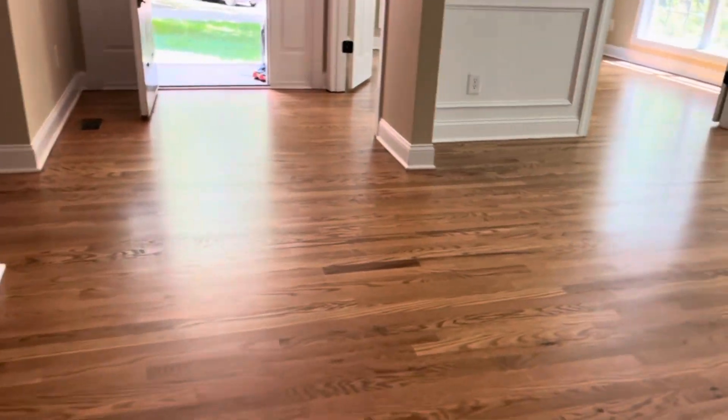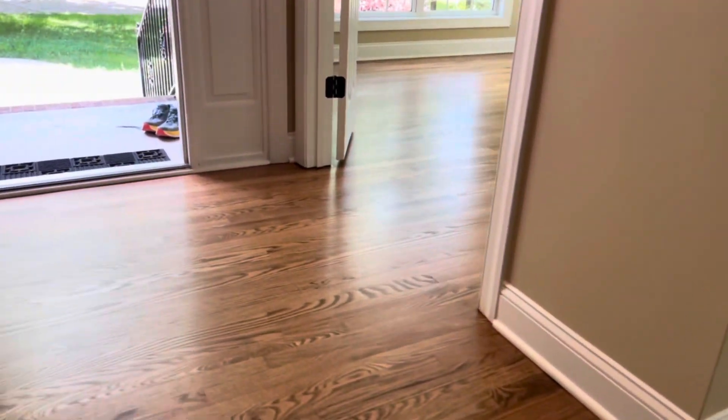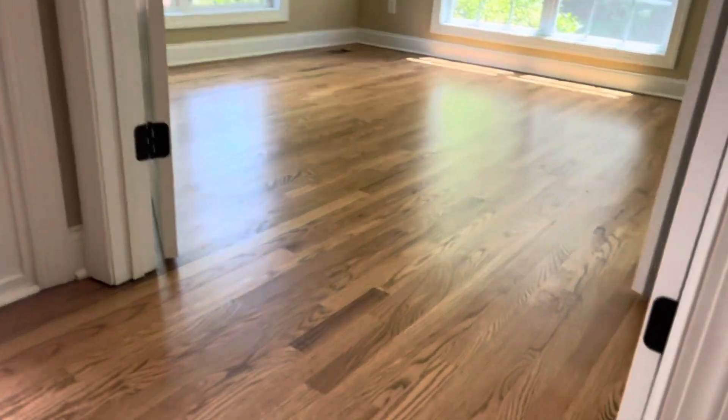That's the end result — look how good this looks, like a piece of furniture, smooth as can be. Once again, as always, thanks for watching.